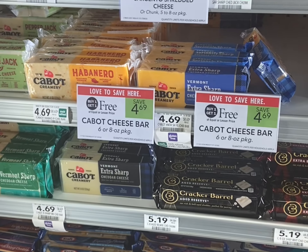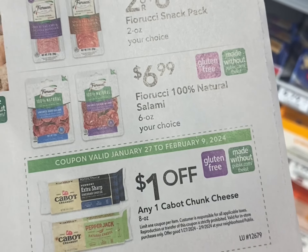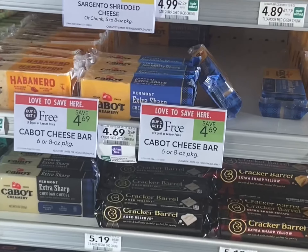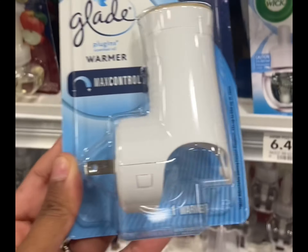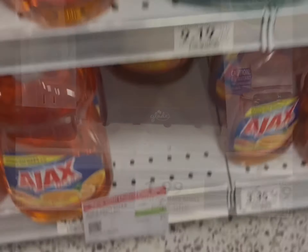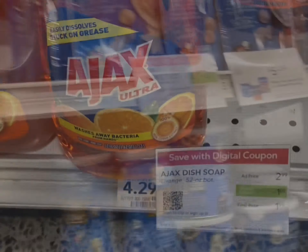The Kraft cheese is buy one get one free and they are WIC approved. The Cabot cheese is buy one get one free — we have a dollar off two digital coupon and then use two of these dollar off coupons found in the extra savings flyer, leaving you to pay just $1.69 for two. There's a $2.50 off digital coupon so grabbing one will give you 50 cents overage. This Ajax is $2.99 and we have a dollar digital coupon making it just $1.99 for one.